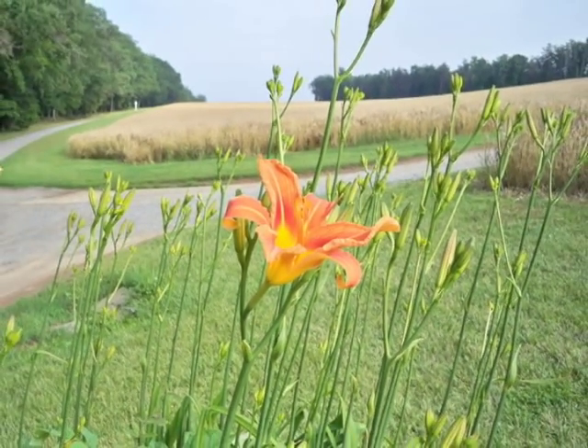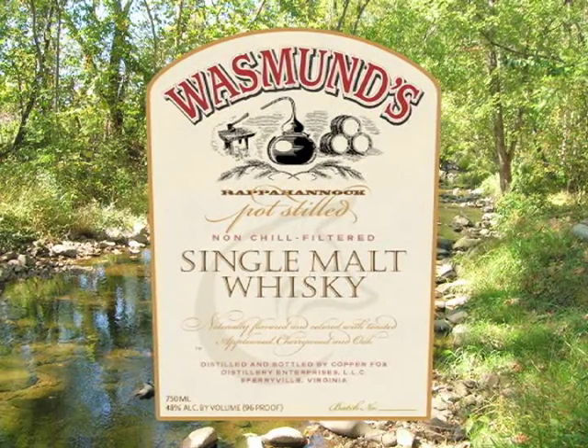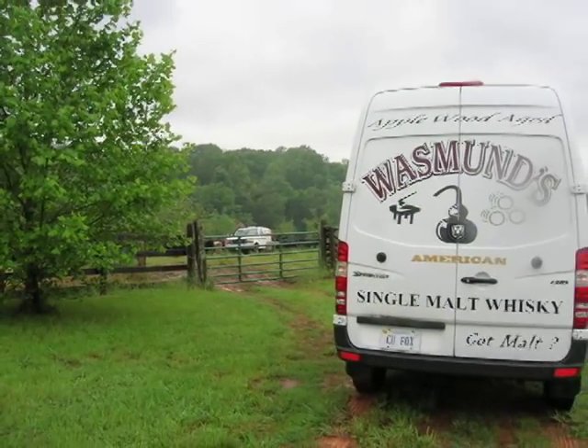Welcome to Sperryville, Virginia, home of Wasmund's single malt American whiskey. Crafted in the shadows of the Blue Ridge Mountains, this trailblazing whiskey has cut its own path in the American whiskey landscape.